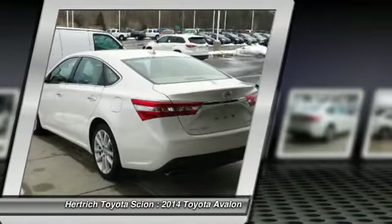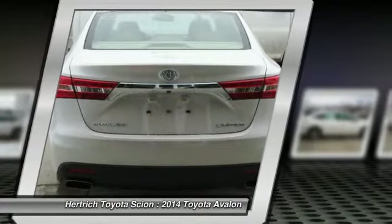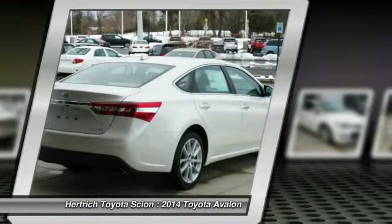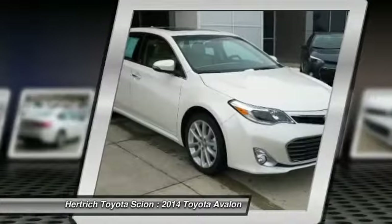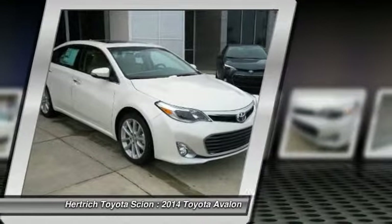This Avalon's superior fuel efficiency is proof that not all vehicles are created equal. The Avalon Limited will provide you with everything you have always wanted in a car: quality, reliability, and character. The look is unmistakably Toyota — the smooth contours and cutting-edge technology of this Avalon Limited will definitely turn heads.